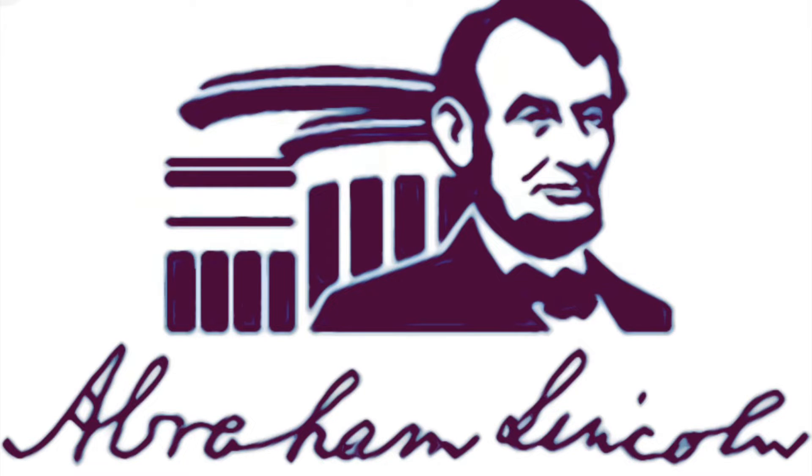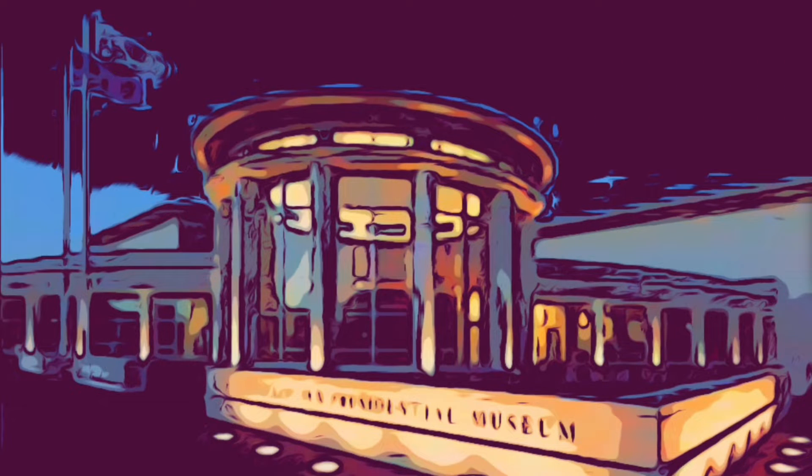Did you know that Lincoln had four kids in total, but everyone says three? Because no one talks about Eddie. So if you want to know more about him, you should visit the Lincoln Presidential Museum.